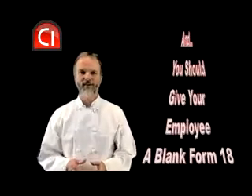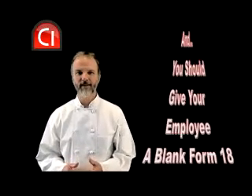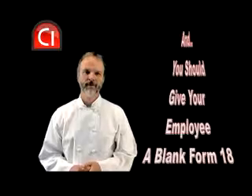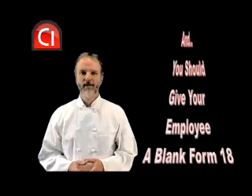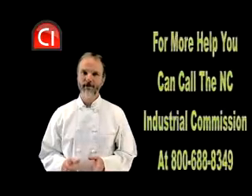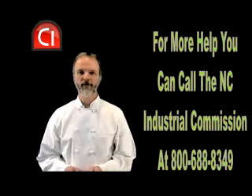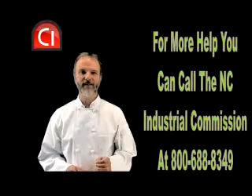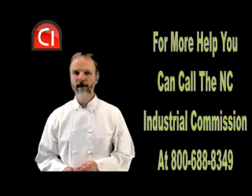Last of all, you need to give your injured employee a blank Form 18, which is a form they can use to contest the settlement if they're not happy with it. You can obtain blank Form 18 copies the same way you got your blank Form 19. If you have additional questions about the workers' compensation claims process, you can always call the North Carolina Industrial Commission at 800-688-8349.